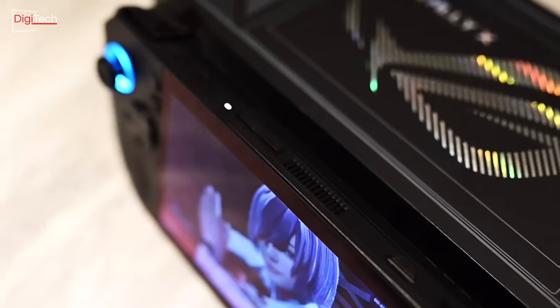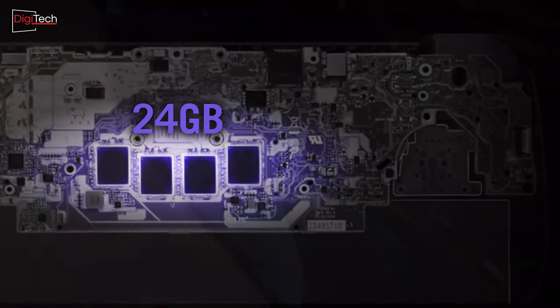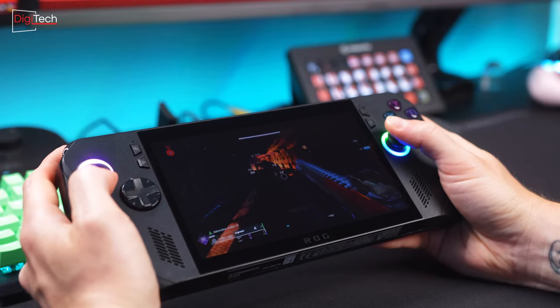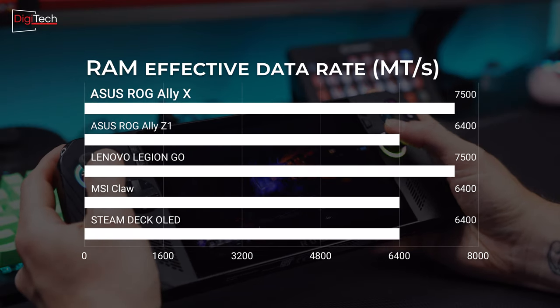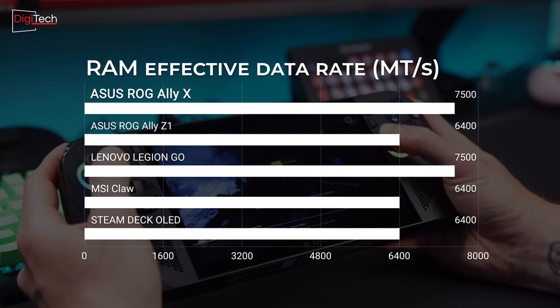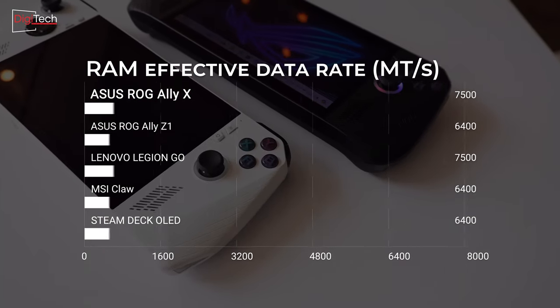One of the most significant upgrades in the Asus ROG Ally X is its memory. Asus has boosted the memory from 16GB LPDDR5 to an impressive 24GB. This increase provides more graphic memory for game processing, enhancing overall performance. Additionally, the effective data rate has jumped from 6,400 to 7,500 megatransfers per second, resulting in faster data transfer speeds. With this change, Asus now boasts the most powerful memory among handheld consoles.